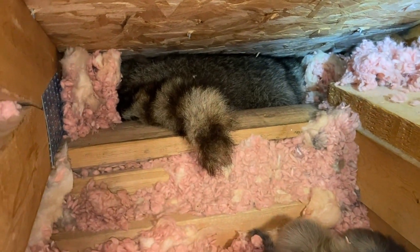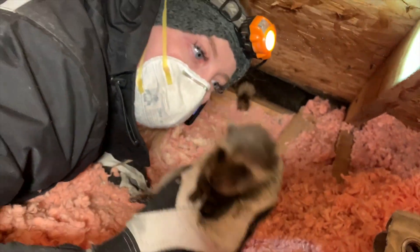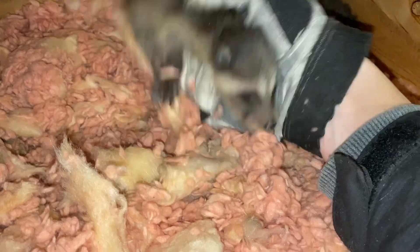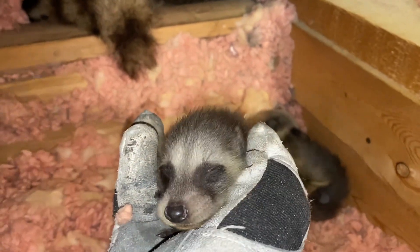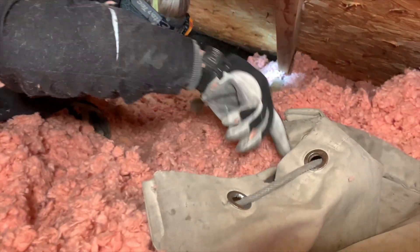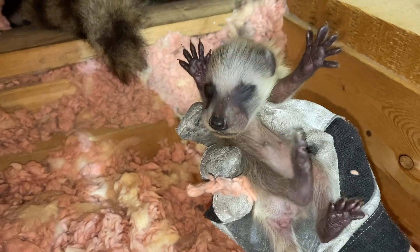We're still lucky the mother hasn't even turned around. They're so tiny. There's number three. Most times we can't take our time like this because the mother is usually charging at us. There she is making some noise. Number four. Hurry up — number five. They're very cute.